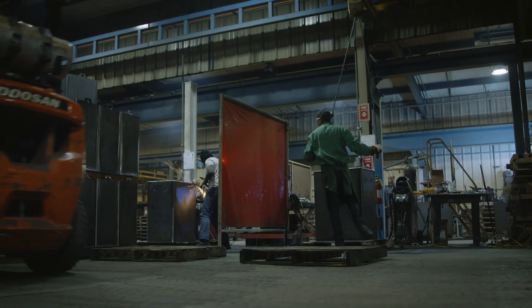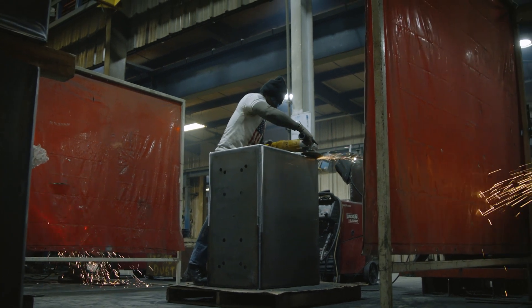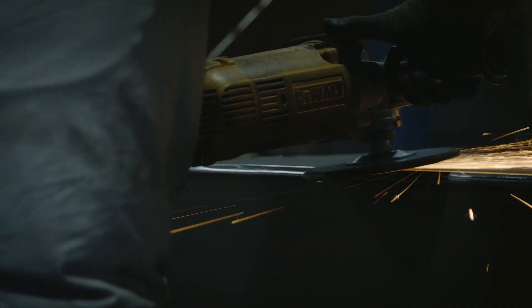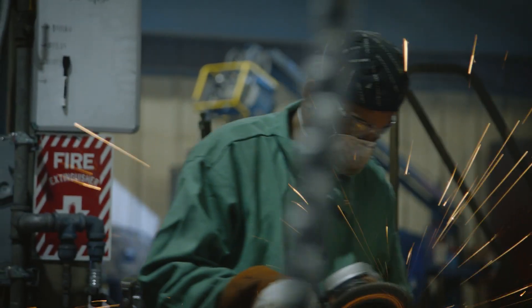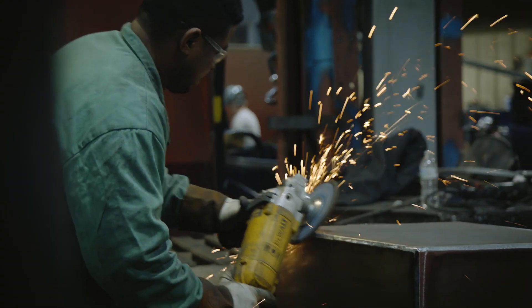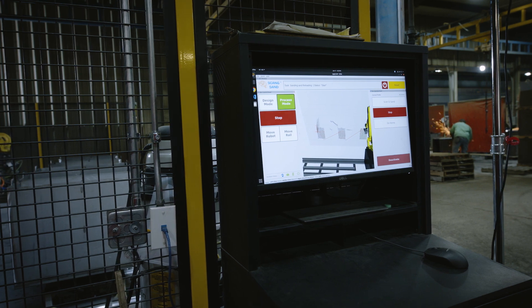Every day, millions of shop floor workers perform some of the most tedious and ergonomically challenging jobs in manufacturing. Among the worst is surface finishing — carpal tunnel syndrome, shoulder or back injuries, and respiratory problems are all just part of the job for those tasked with sanding. For high-mix manufacturers, sanding parts by hand has been the only feasible option until now.